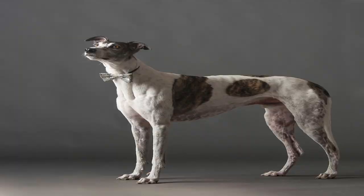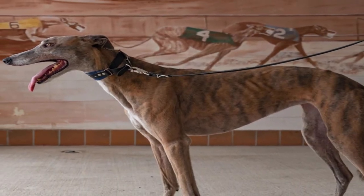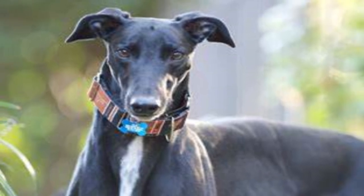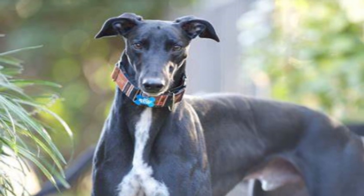Number 8: Greyhounds are lean. These slender canines typically weigh only 60 to 70 pounds, yet measure 27 to 30 inches tall. For comparison, the stocky Bernese mountain dog often reaches a height of just 28 inches but weighs an average of 100 pounds.